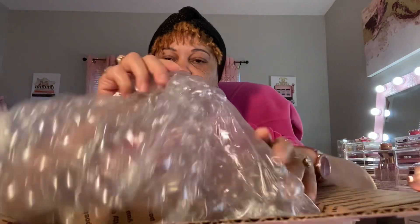Alright, we've got some paper, bubble wrap, and a little note over here. Oh, it's in cute little paper that says Merry Christmas at the bottom — cute little note!